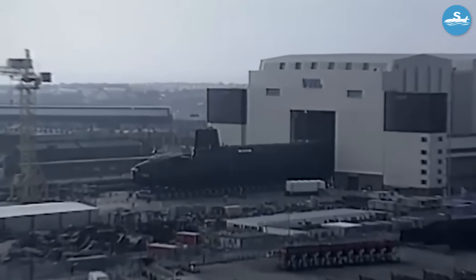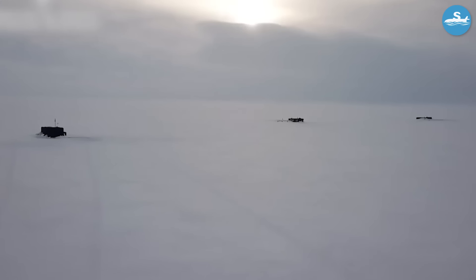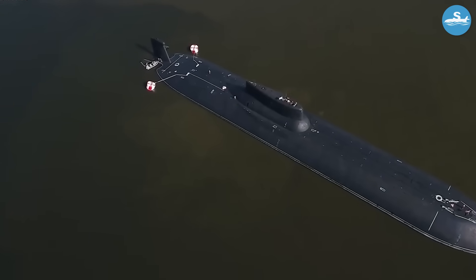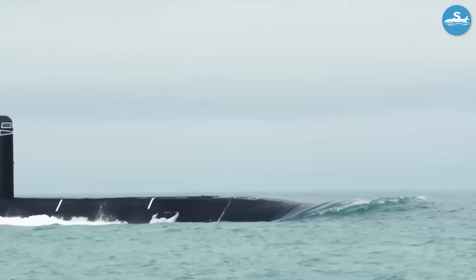Winter operations in the Arctic tested both man and machine to their limits. Surface temperatures could drop to minus 60 degrees Fahrenheit, but inside the submarine, crew members enjoyed comfortable temperatures maintained by the nuclear reactors. The contrast between the harsh Arctic environment and the luxury facilities inside these submarines was remarkable.